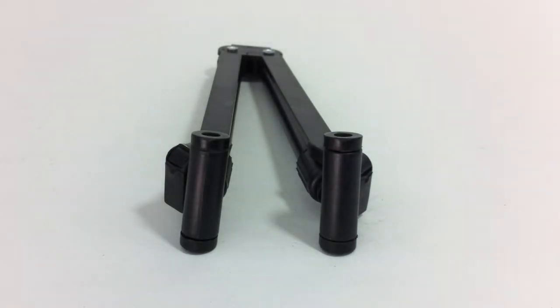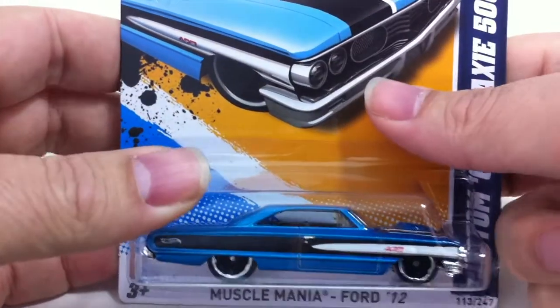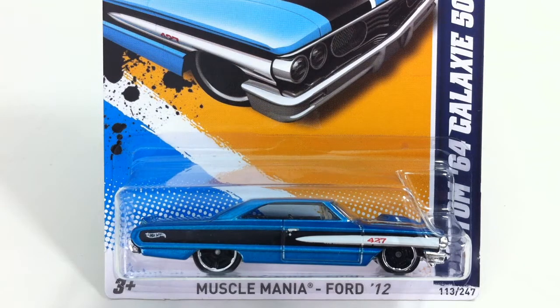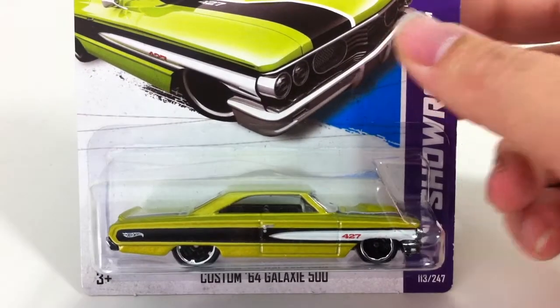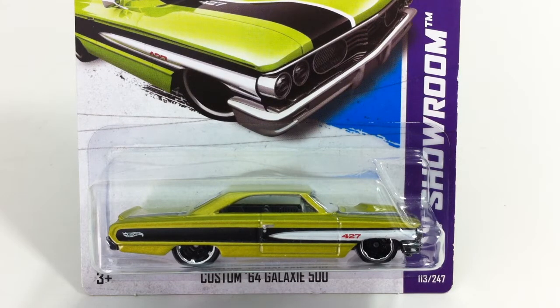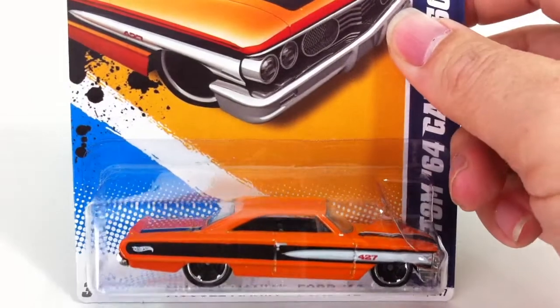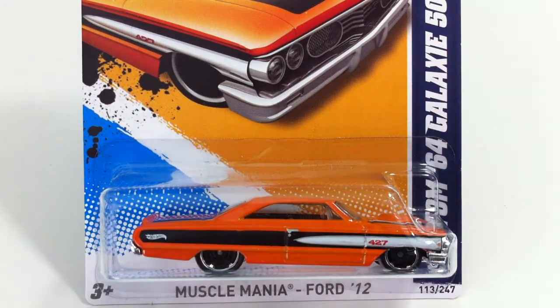This is one of my favorite cars from this year, and that's the 64 Galaxy 500. That's the blue color. It also came in a green and in an orange. I believe one of these was a Kmart exclusive, though I don't remember which.